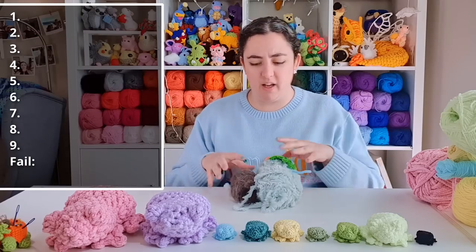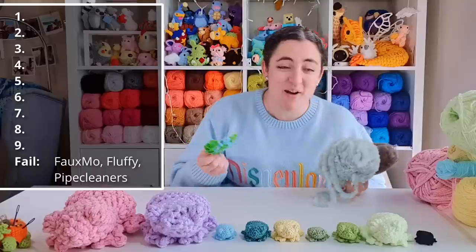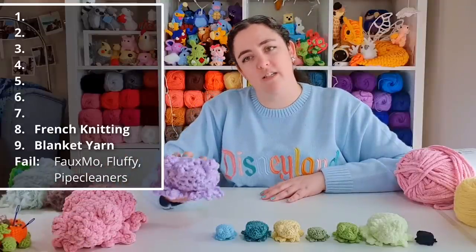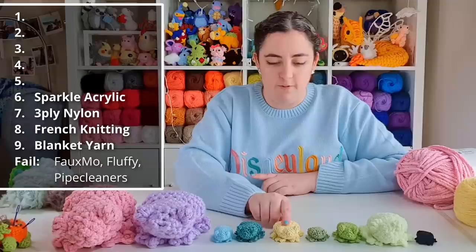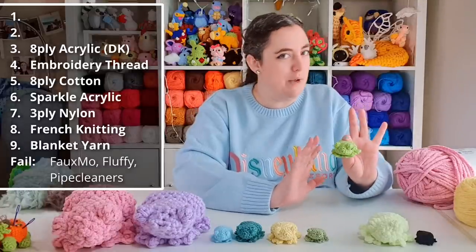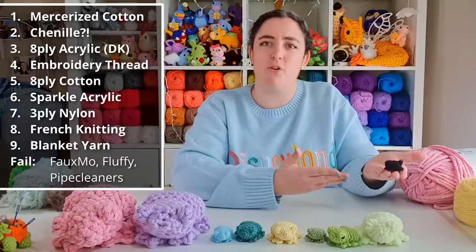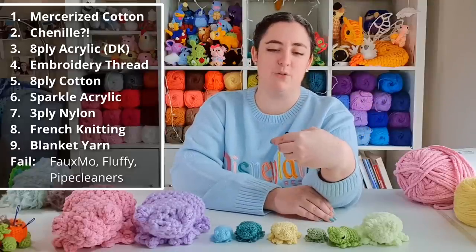So I think this is my final rankings. First, the do not frog entries: the mohair, the fluffy disappointment, and the pipe cleaners — which were a stupid idea, but I'll probably try something with them in future because I'm just determined to make them work. In ninth place: blanket yarn. Eighth: French knitting tube. Seventh: vintage 3-ply nylon. Sixth: sparkle acrylic. Fifth: cotton 8-ply. Fourth: embroidery thread. Third: my staple, the 8-ply DK acrylic. In second: the very surprising outcome — the chenille. And finally, in first, we have our mercerized cotton void frog, by far my favorite frog of the day. I wish he showed up a little bit easier on camera so you could appreciate him too. Maybe that's the magic of the void frog — he cannot be properly shared.